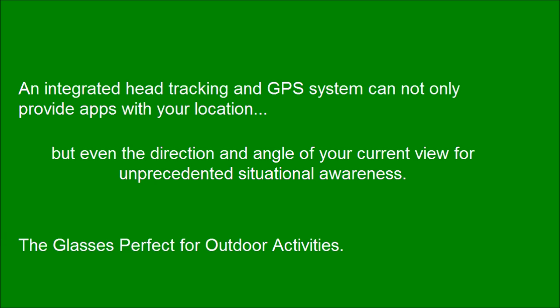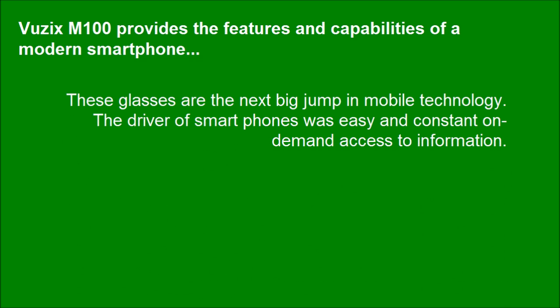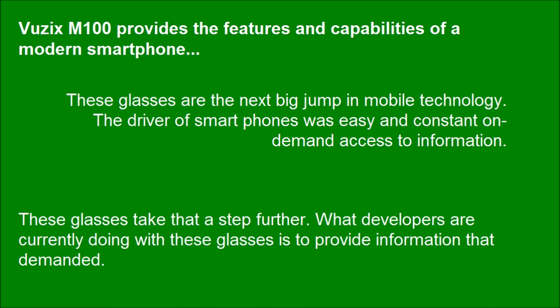The glass is perfect for outdoor activities. Vuzix M100 provides the features and capabilities of a modern smartphone. These glasses are the next big jump in mobile technology. The driver of smartphones was easy and constant on-demand access to information. These glasses take that a step further — what developers are currently doing with these glasses is to provide information on demand.